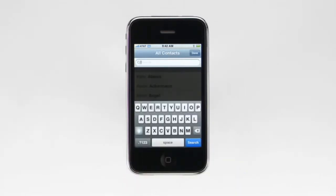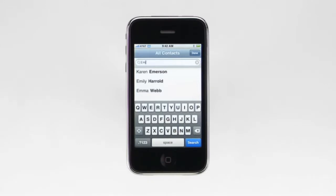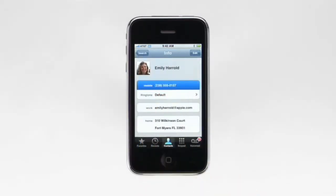If you have a lot of contacts in your address book, you can also type the person's name in the search field, and a list of matching names will appear. And if you're using iPhone with Microsoft Exchange, you can even look up contacts within your company's global address list. To call Emily, I'd tap her name, then simply tap on a number to make the call. It's as easy as that.